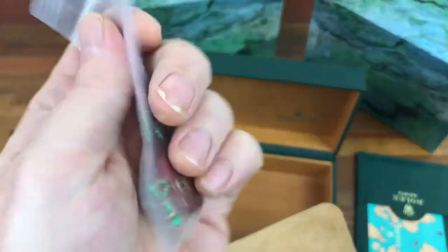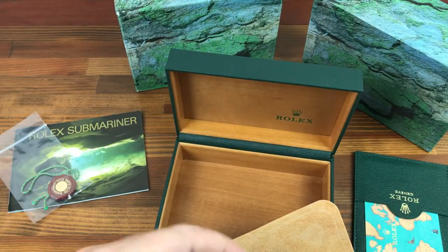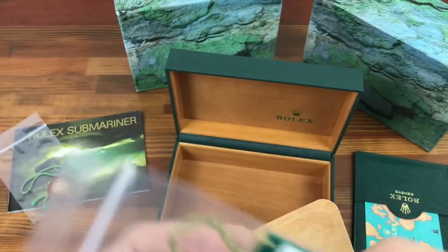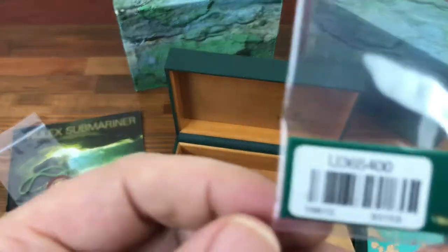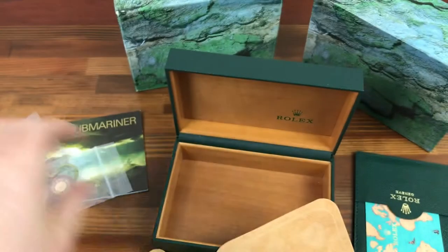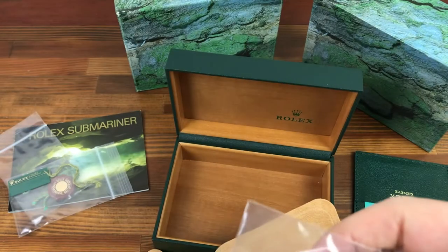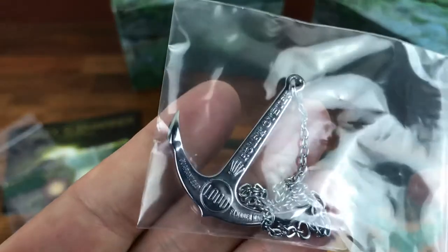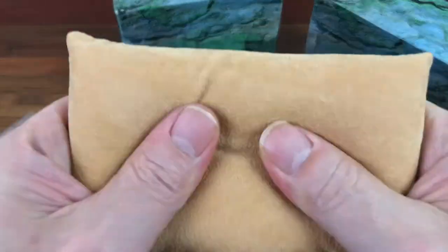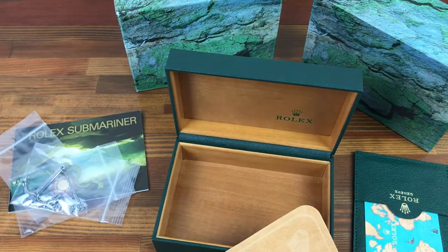This also comes with a hologram tag, the green oyster swim proof tag for the 16613, and also a Rolex anchor tag rated 1000 feet / 300 meters. Nice clean pillow and cloth.